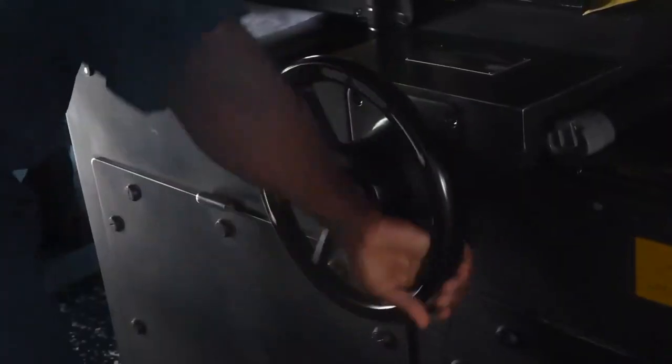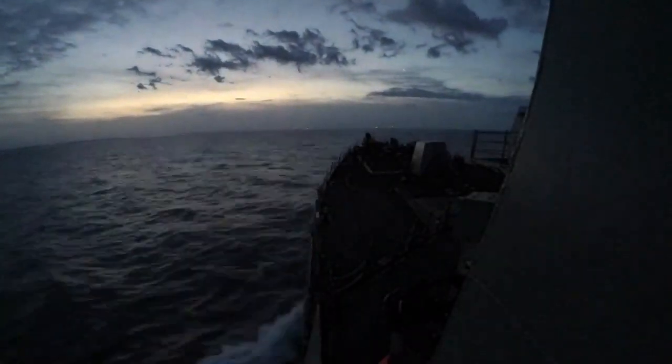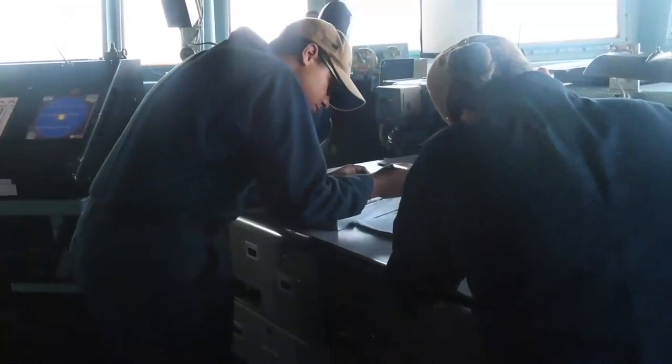USS Roosevelt is scheduled to replace USS Kearney as one of the forward deployed naval forces in the U.S. 6th Fleet area of operations.